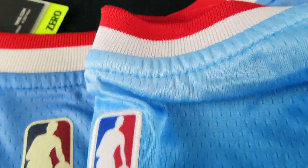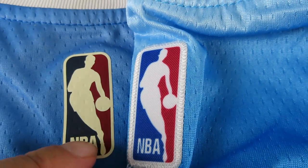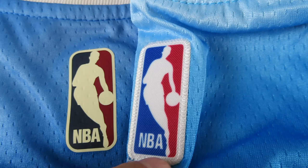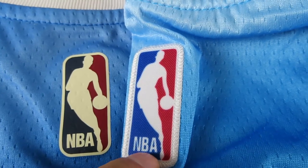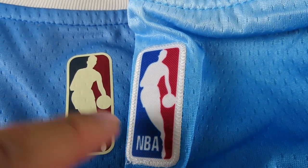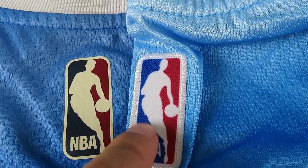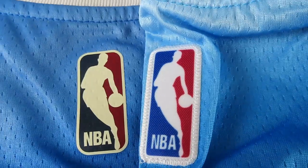Then we look at the NBA logo — it's stitched on the real one and heat-pressed on the fake. This is how the NBA logo is supposed to look: Jerry West is very proportioned. On the fake, he loses his ankles and has like ballerina feet — it looks terrible. There's a spacing error too; the 'A' is way too far. The hardwood classic versions should have navy blue and a darker red like maroon; the fake still has plain blue and red, just printed on.